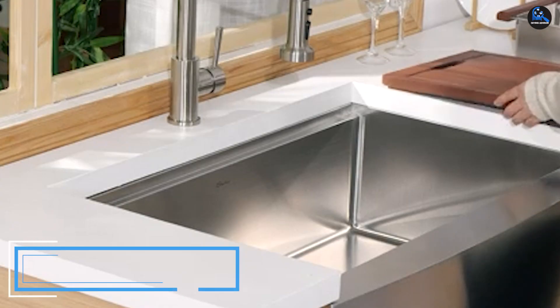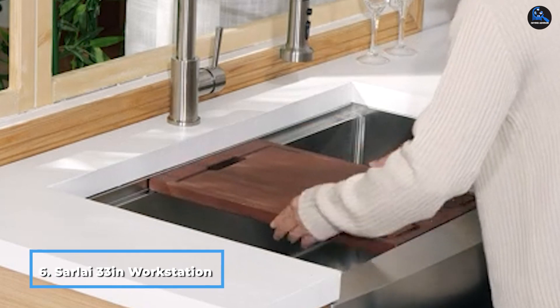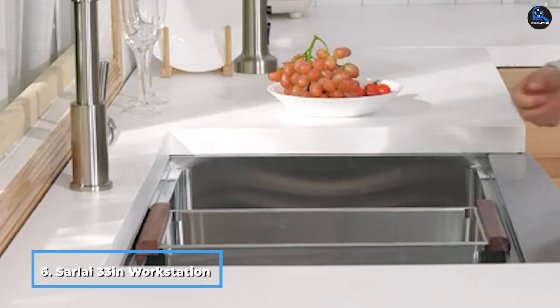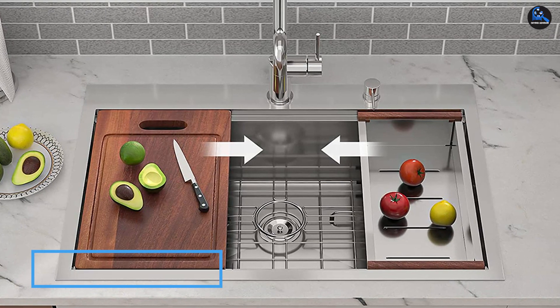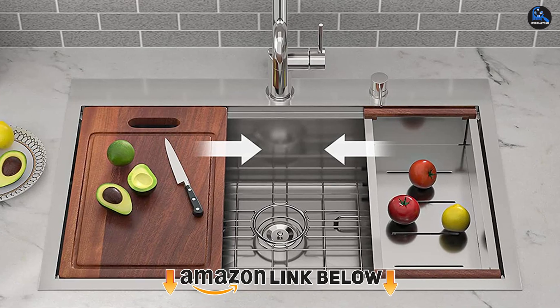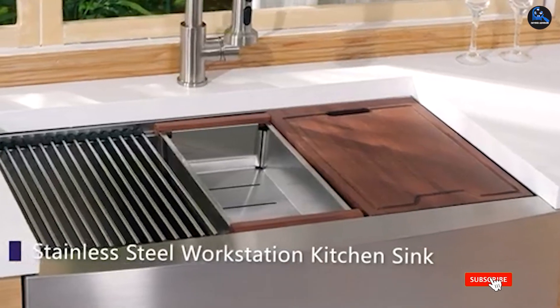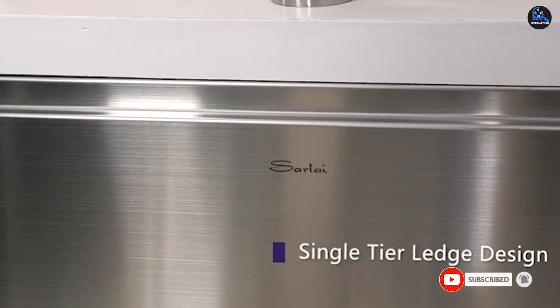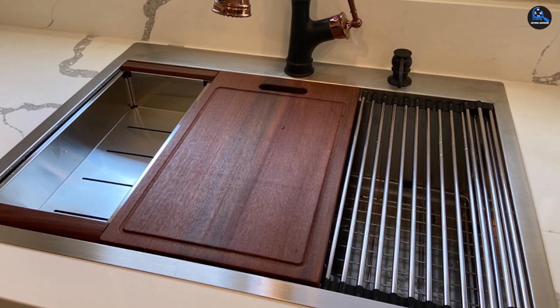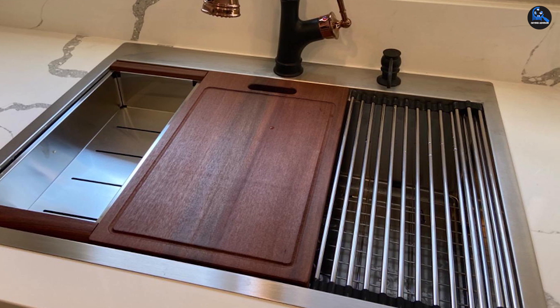The number six position is dominated by the Sarlai 33-inch Workstation Drop-in Kitchen Sink. The Sarlai Drop-in Kitchen Sink bowl is made of 16-gauge T304 stainless steel, ensuring durability and strength. It has an X-shaped inclined design around the water hole to ensure easy water drainage. The workstation sink is designed with tracks on the front and back, which can be fitted with a cutting board. It includes a stainless colander, drain assembly, and stainless steel rinse grid.